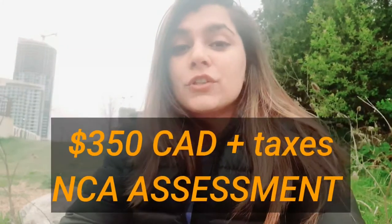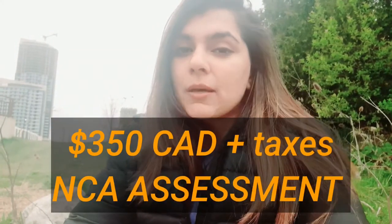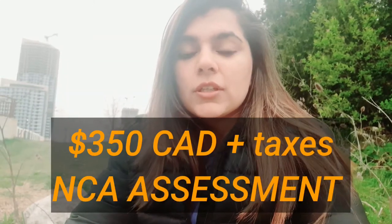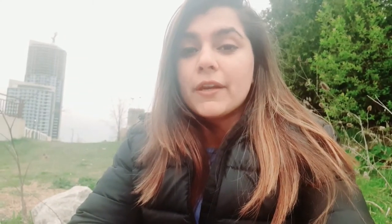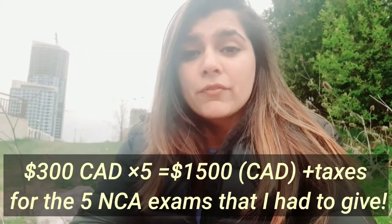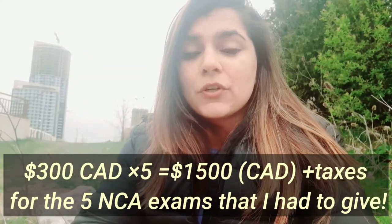The first expense that I had to do was for the NCA assessment — you know, it cost around this much. In this, they tell you how many exams you have to give and this becomes your file. The second was my expense on the exams, which was roughly around this much. I got five exams, so for each subject that time I had paid around $325 to $330, I think, with taxes.